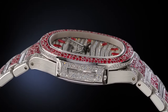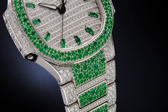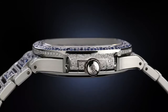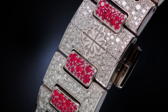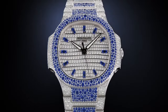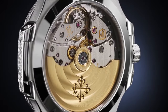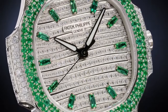Patek Philippe Nautilus 7118-1451G1. Main features are self-winding mechanical movement, caliber number 26330S, sweep seconds. The dial is paved with diamonds in a wave pattern, with ogival-shaped white gold hour markers set with sapphires, and an 18K gold dial plate.